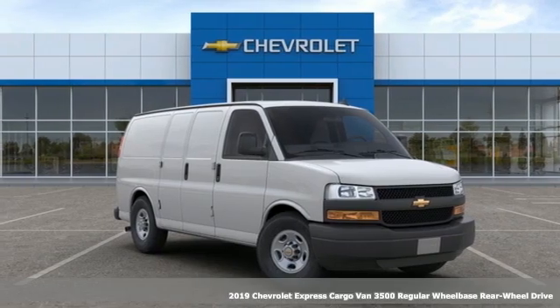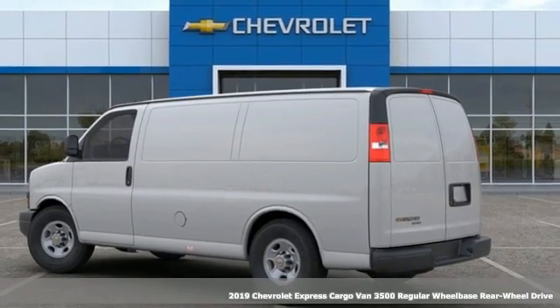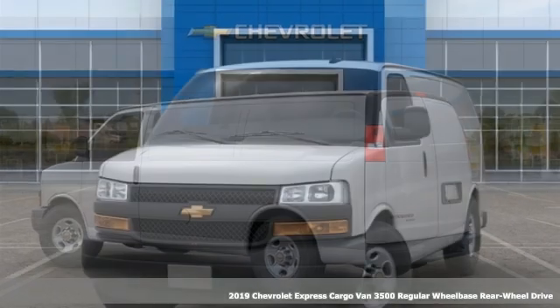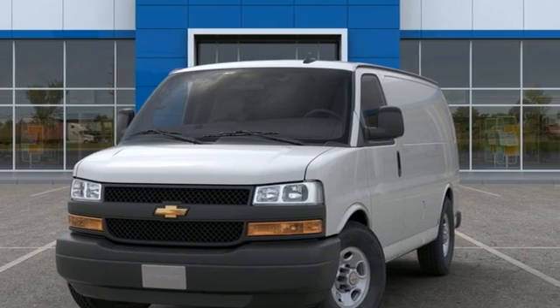It's a new 2019 Chevrolet Express cargo van. This is a rugged and durable van that's ready to take on just about any task you can assign. It's equipped for all your driving needs and wants.